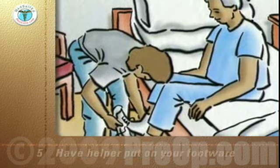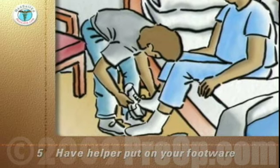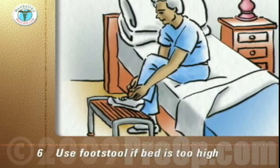Have your helper put on your socks and shoes or sturdy slippers with low heels and non-slip soles. Use a foot stool if the bed is too high for your feet to reach the floor without sliding off the bed.